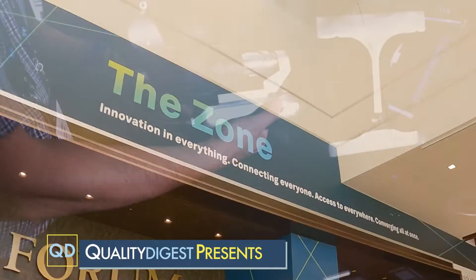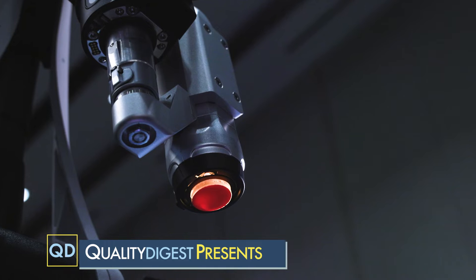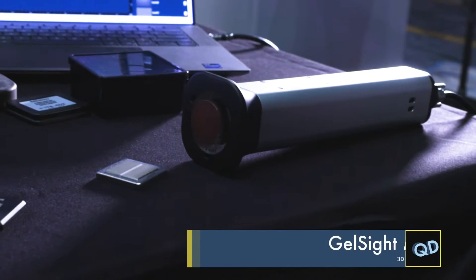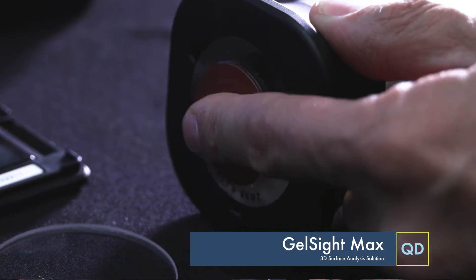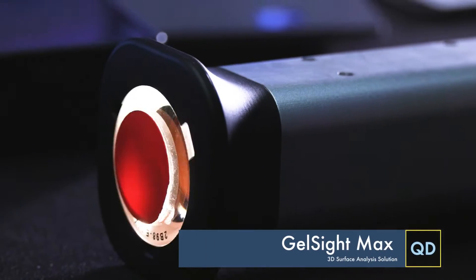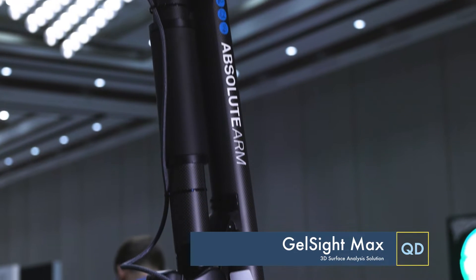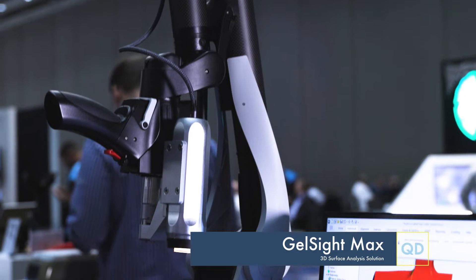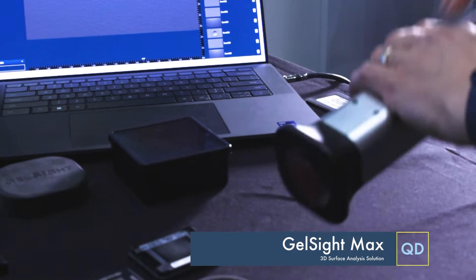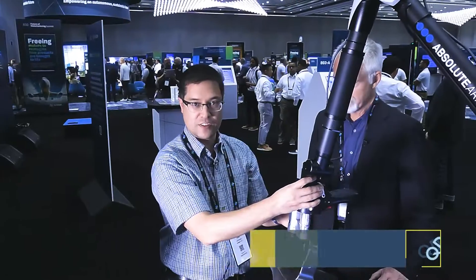We're here at the GelSight booth with Kimo Johnson, co-founder and chief science officer for GelSight. Tell us what GelSight does. So this is an imaging technology that I worked on during my postdoc at MIT. It has a gel and elastomeric sensor on the end of the probe. Inside the probe, we have a camera, a lens, and six light sources. This gives us the ability to measure 3D surface geometry at very high resolution. We've shown the ability to measure surface roughness, scratches, dents, and many other features of interest in industry.